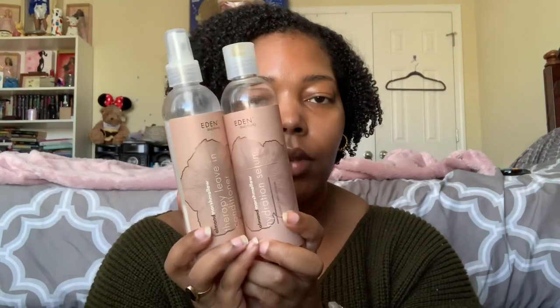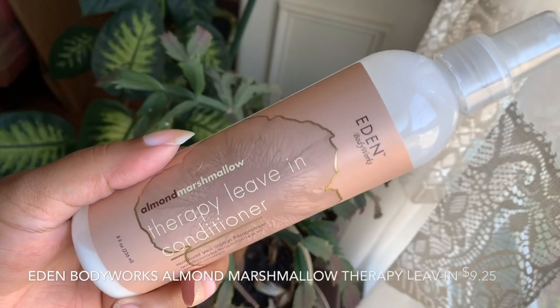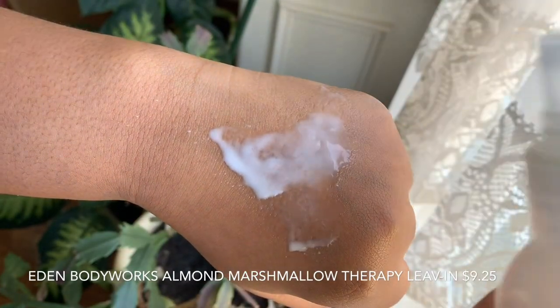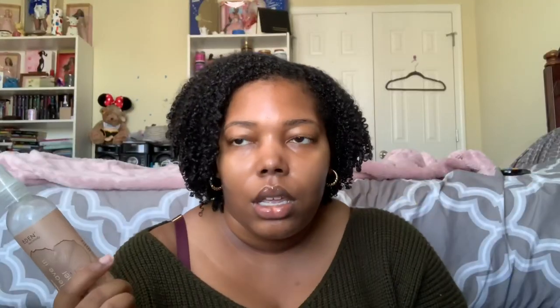Even though these are technically two products, I'm going to speak about them as one unit because that's how I use them and how they work best. This is the Eden BodyWorks Almond and Marshmallow Hydration Serum and Therapy Leave-In Conditioner. The leave-in is a really nice creamy spray leave-in — light but also moisturizing and hydrating. The first two ingredients are water and sweet almond oil, with glycerin right after. I feel like the glycerin and sweet almond oil really balance each other out; I don't find the glycerin obvious like I do in some other leave-ins.